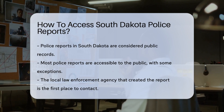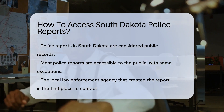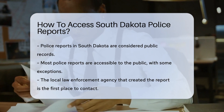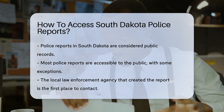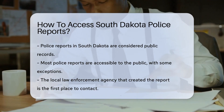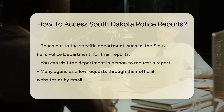Well, you're in luck. Accessing police reports in South Dakota is straightforward. First things first, you should know that police reports are considered public records. That means, with a few exceptions, they're available to you, me, and everyone else who's interested. Now, where should you start? The local law enforcement agency that created the report is your go-to place.